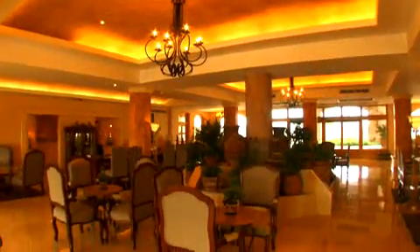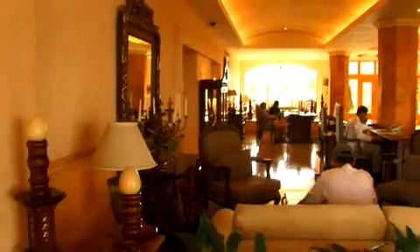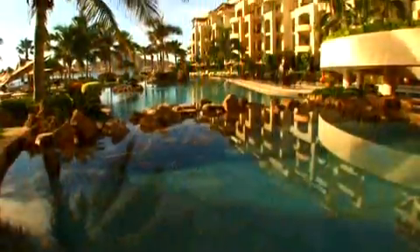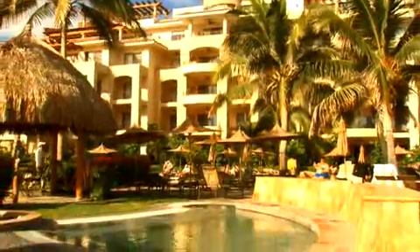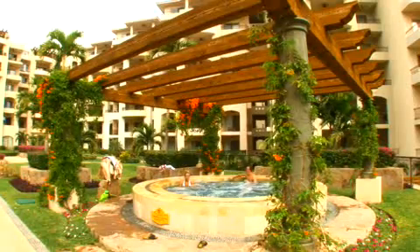Majestic purple mountains overlook the magnificent panorama of sandy beaches and rainforests. As you step into the spacious, elegantly decorated lobby, you'll be met with a friendly greeting that exudes the warm hospitality that's become the standard at Villa Group properties. Lushly landscaped grounds with a free-form swimming pool, dancing fountains, and whirlpool spas make this tranquil property a favorite with adults.